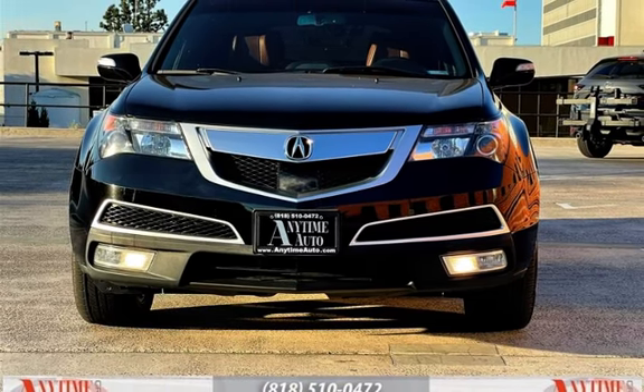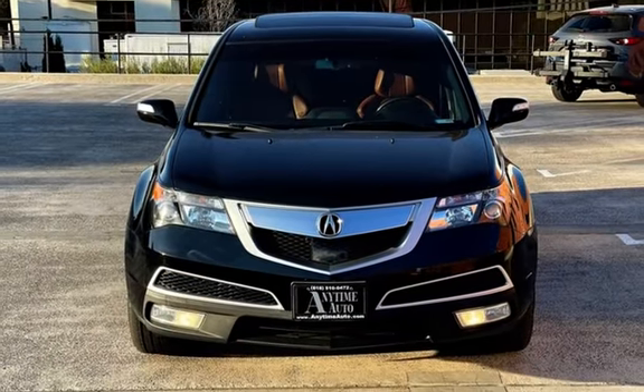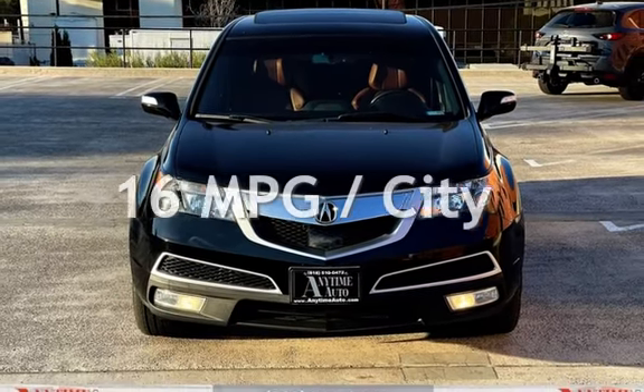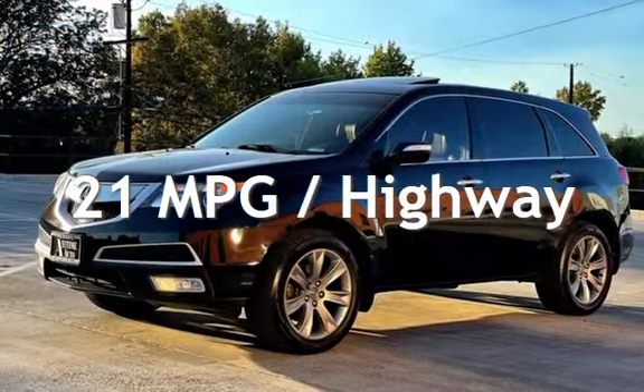This Acura has less than 102,000 miles on the odometer. Estimated fuel economy for this vehicle is 16 miles per gallon in the city, and 21 miles per gallon on the highway.